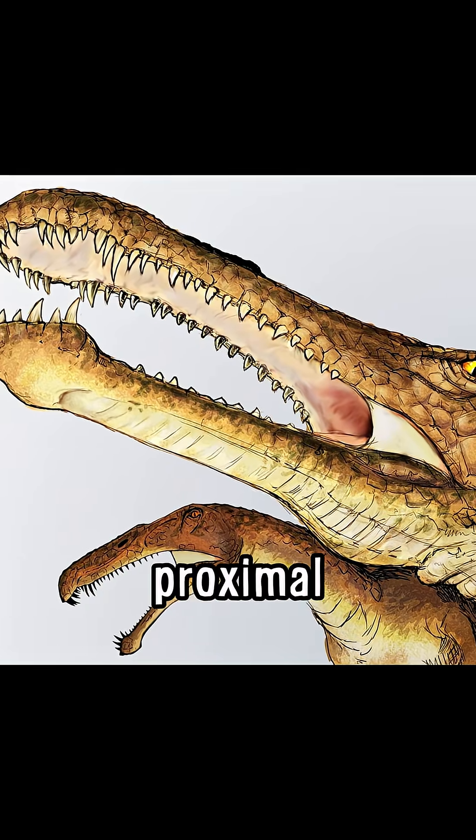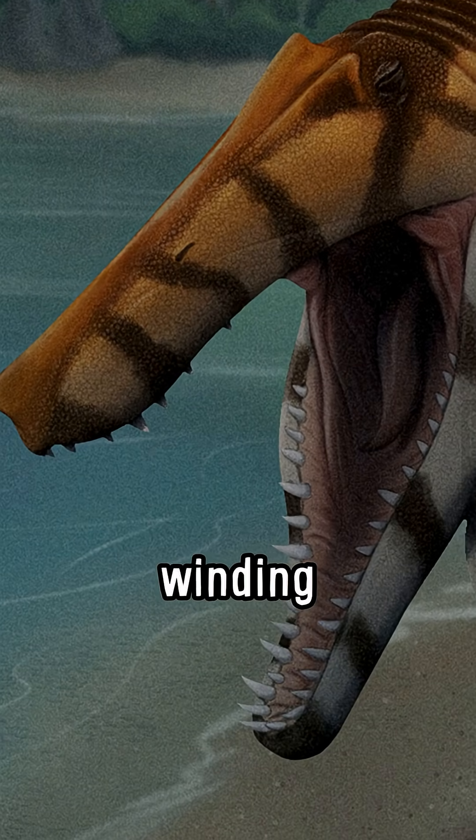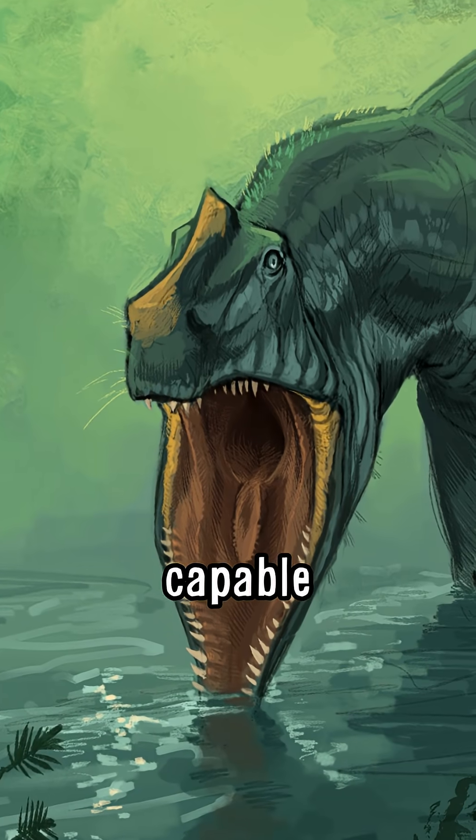The mechanics of its proximal jawbone suggest that its mouth works similar to that of a modern-day pelican, using its widening jaws to swallow much larger fish than what seems capable by just looking at it.